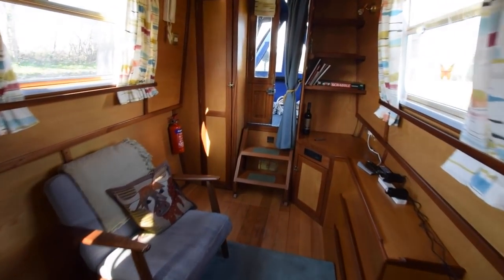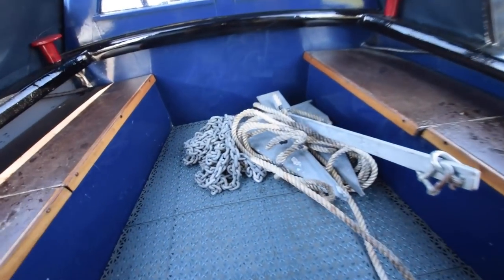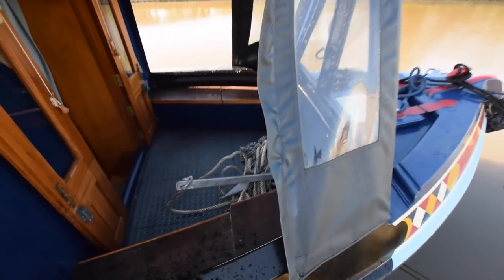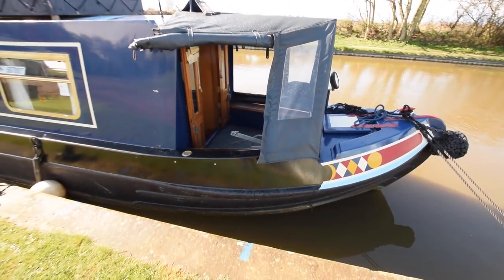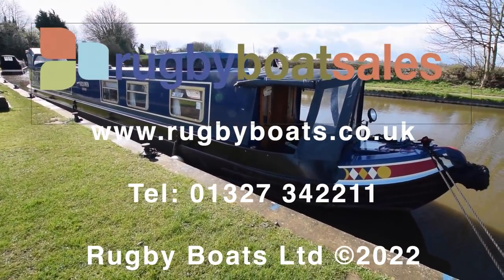She's been excellently prepared for sale and is extremely well presented. For further photos, a fully downloadable colour brochure and spec, please visit our website at www.rugbyboats.co.uk.